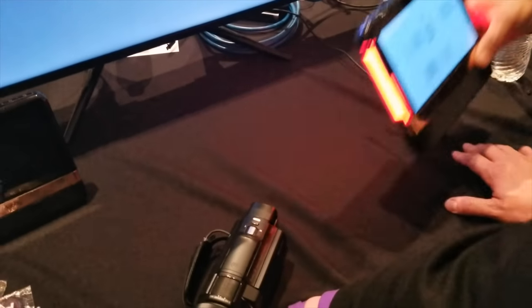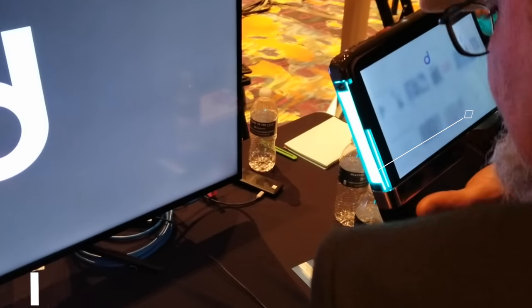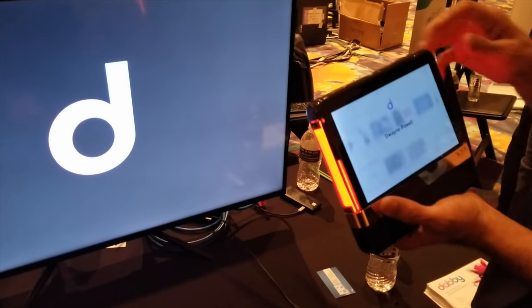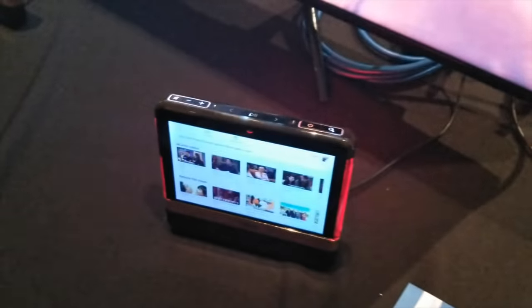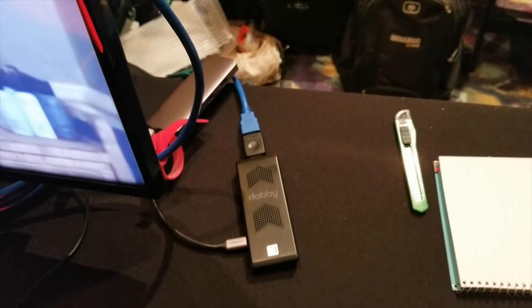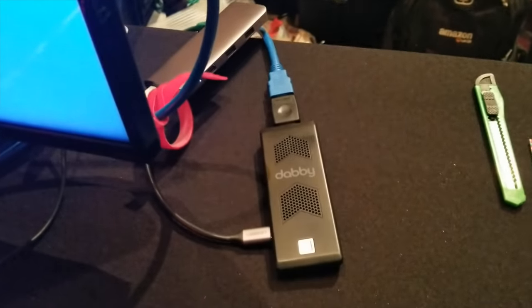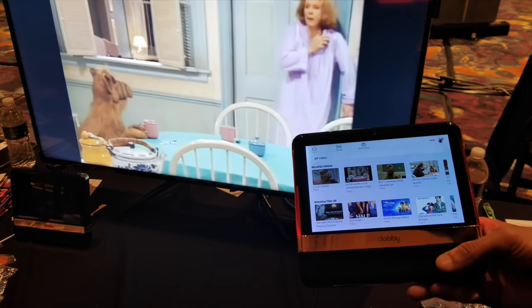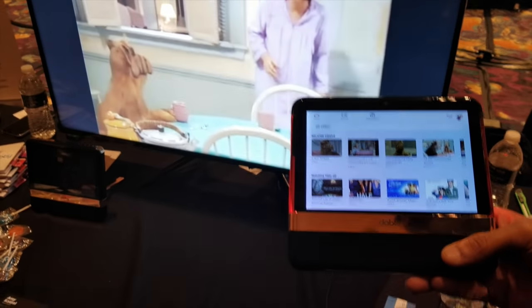Another smart home thing I saw related to entertainment is Dabby, which is like a search engine for all your TV entertainment. No matter what premium services you have — Netflix, ESPN, Disney, HBO, or even social media like Instagram and Twitter — by talking to it and using the panel you can search for what you're looking for. Dabby will also help you manage all your subscriptions and if it notices you don't use one for a while, it'll let you know to go ahead and discontinue the service.